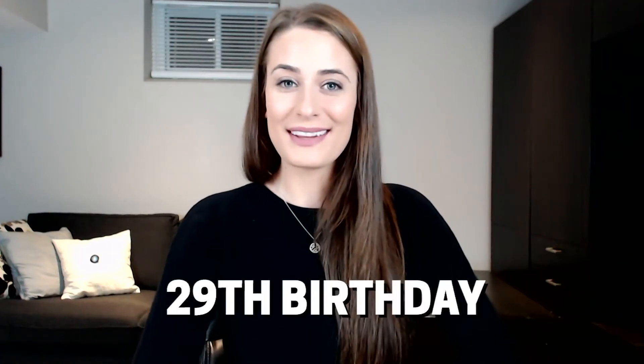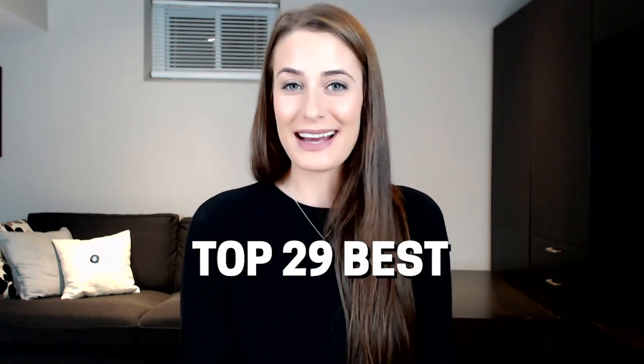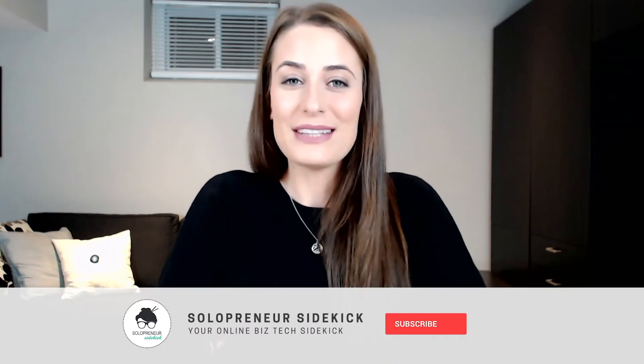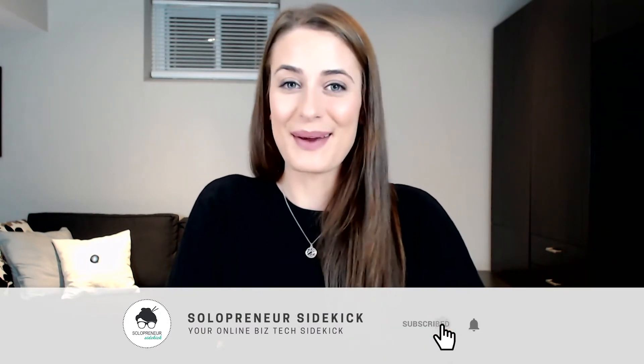Hey guys, guess what? Today is my 29th birthday, so I thought that I would share with you my top 29 best website tips. If you're new here, hi, I'm Louise of solopreneursidekick.com. I put out new videos every single week all about making the tech in your online business easier, so if that is something that you need some help with, definitely hit subscribe and stick around. All right, let's get into the tips.